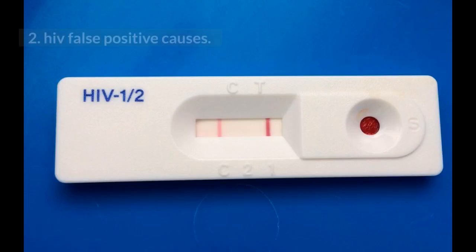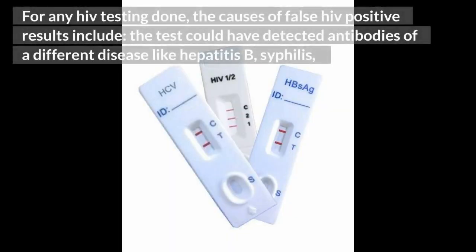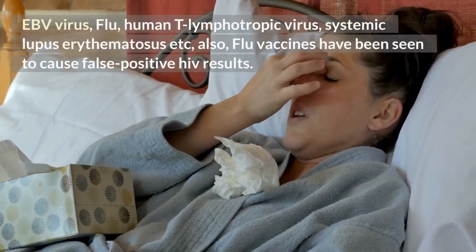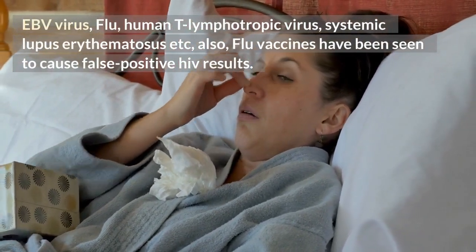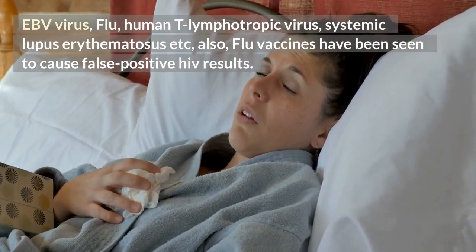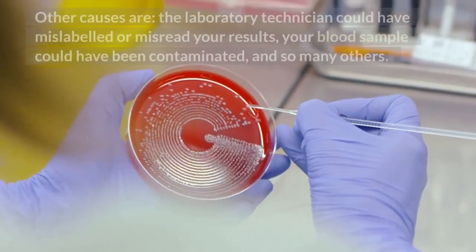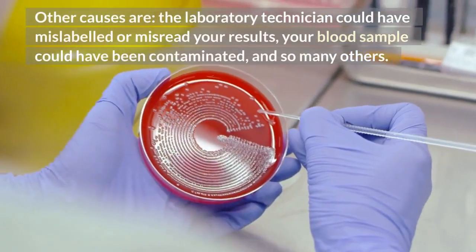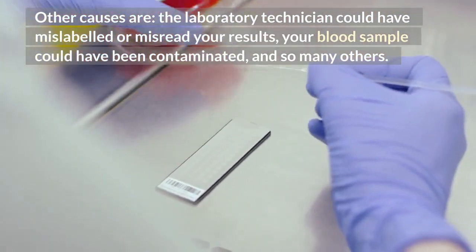2. HIV false positive causes. For any HIV testing done, the causes of false HIV positive results include: the test could have detected antibodies of a different disease like hepatitis B, syphilis, EBV virus, flu, human T-lymphotropic virus, or systemic lupus erythematosus. Also, flu vaccines have been seen to cause false positive HIV results. Other causes include the laboratory technician mislabeling or misreading your results, your blood sample being contaminated, and many others.